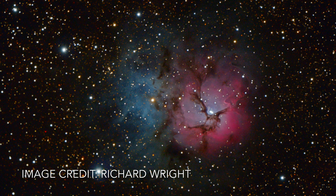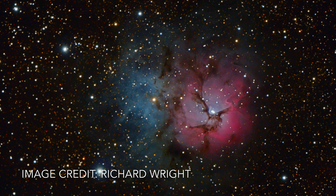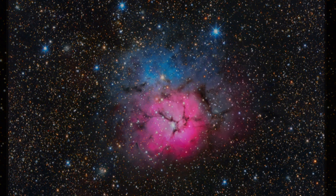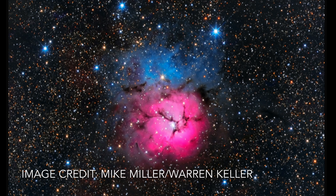The blue portion of the nebula is a reflection nebula lit up by the internal star cluster that's found inside, thus wrapping up the four different classes of objects.